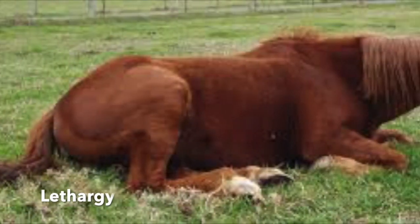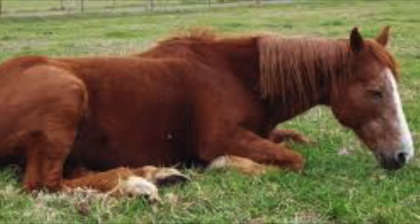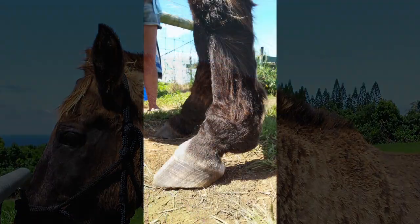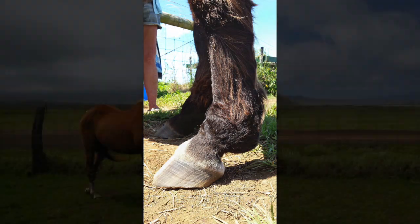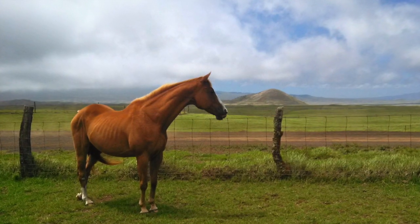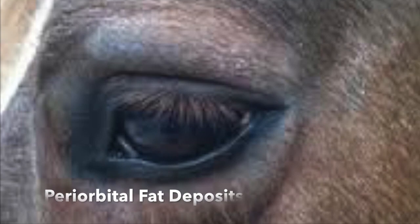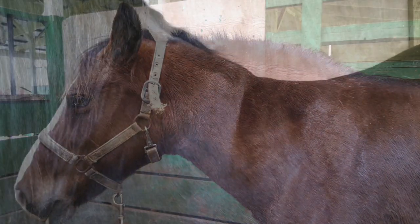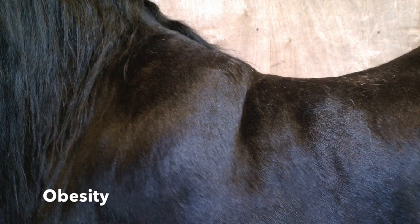Signs of PPID include muscle loss, weight loss, lethargy, and an abnormal hair coat. Many people don't recognize PPID until it's severe enough that laminitis occurs. Another endocrine disease called equine metabolic syndrome, which affects overweight horses and is similar to type 2 diabetes in people, can also cause laminitis.